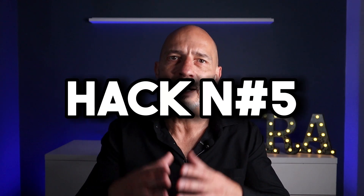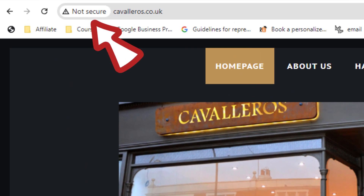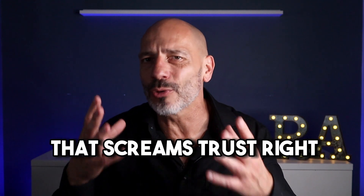We've come to our fifth and final hack, focusing on the technical elements. First, you must make sure your site is secure by implementing an SSL certificate. This certificate creates a safer experience for both you and your customers. Without one, your website address will display a warning icon and a label saying 'site not secure' — not exactly the kind of thing that screams trust. To implement an SSL certificate, you will need to get your hosting company to sort it out for you. There is a cost attached to that but it's worth it.